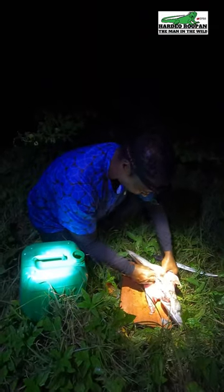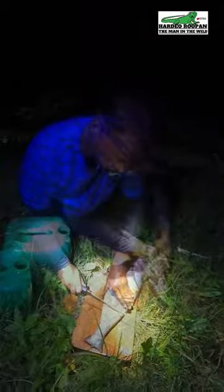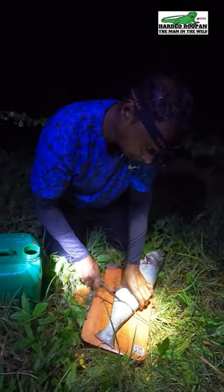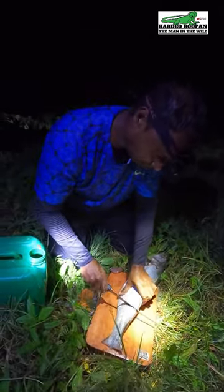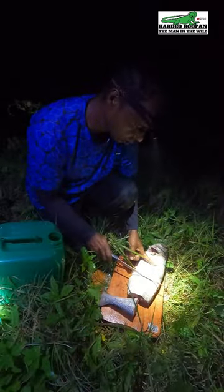My brother and I are having an overnight fishing camping adventure, and minutes ago we just caught this Ancho. As fresh as can be, we are cleaning this fish to make a fish roast.